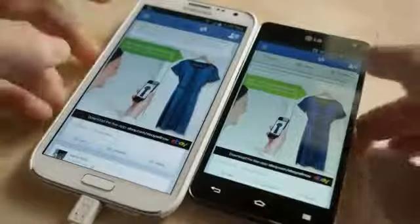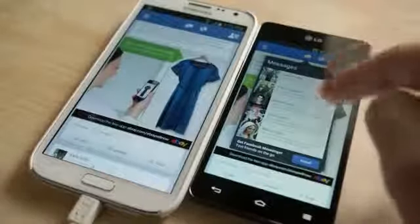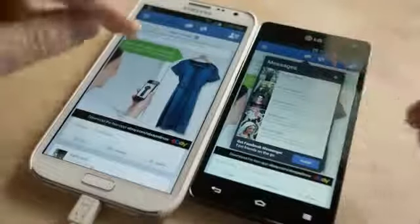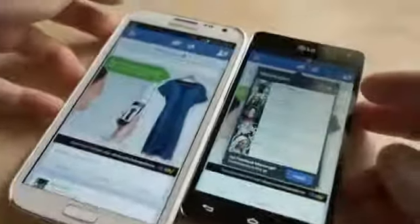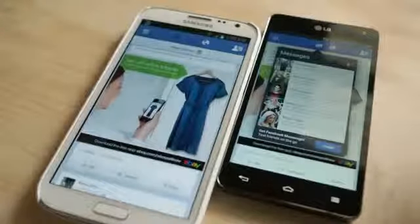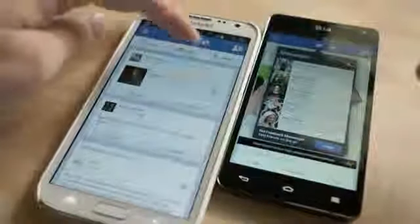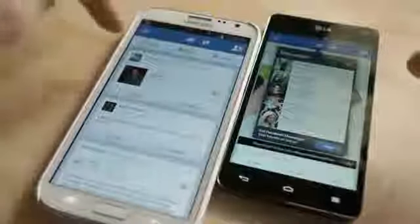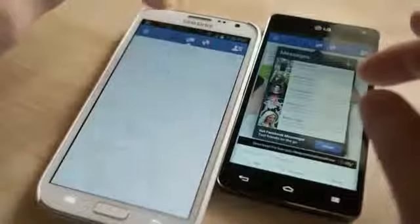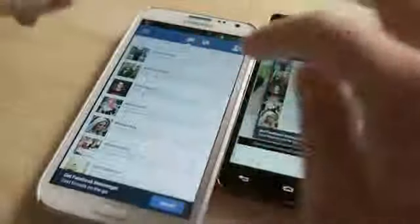Messages have actually changed. On the old version, clicking on messages gives you a tiny little pop-up — just very small, which is frustrating. On the new version, it has a cool little opening animation, and it's basically full screen. You can see all your messages there.